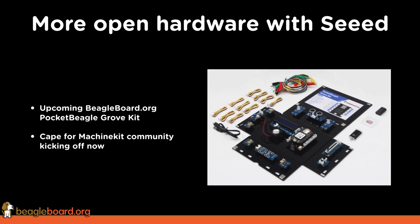Other cool things we're doing with partners in open hardware — one of our favorite partners is Seeed Studio. We've been working with them on an upcoming BeagleBoard.org Pocket Beagle Grove kit. This is a great way to learn to use sensors and actuators — probably the easiest way to get started with Beagle that we're putting together. It can be used to build musical instruments and works with Python. It's just a really nice solution for getting started with Beagle.